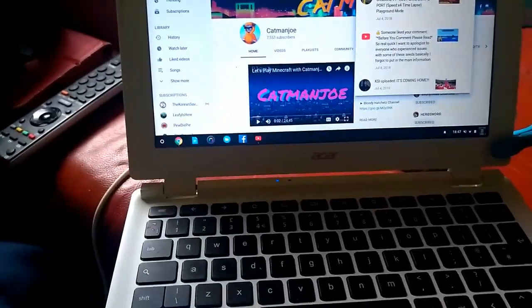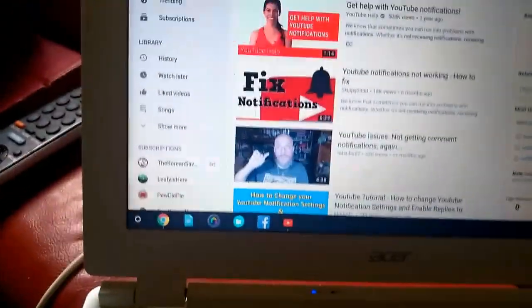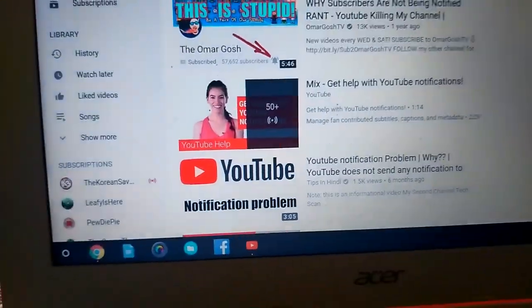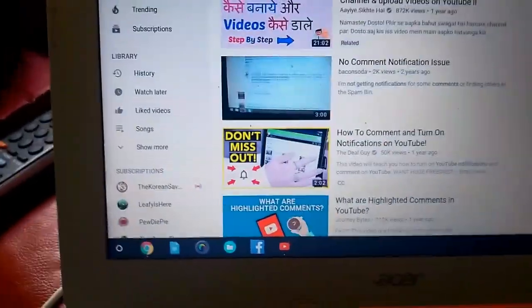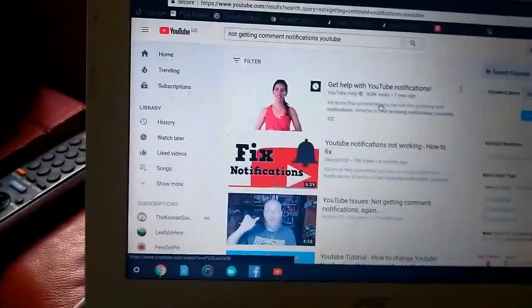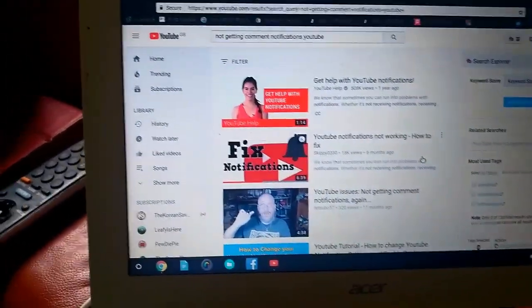So let me explain real quick. This is what I searched up — I searched up 'not getting comment notifications on YouTube.' And simply, I found nothing. There was literally no help here whatsoever. I went down all these videos. Literally all these videos seem to be from 11 months ago, a year ago, and they don't seem to help whatsoever. That's why I had to make this video — these just do not seem to help at all. They'll just tell you to do something that I'm also going to tell you, but I'm going to add the part that actually does fix it.